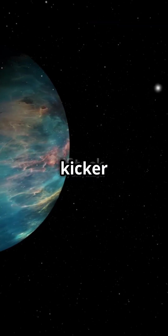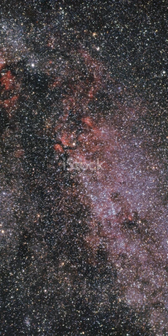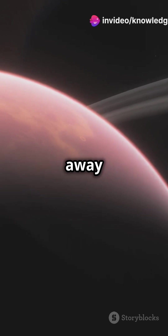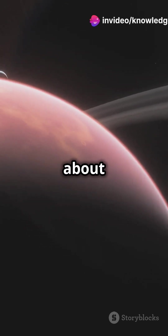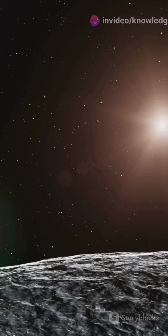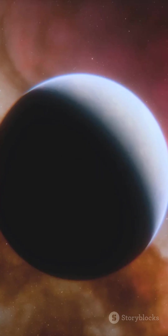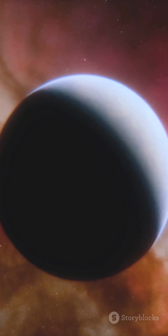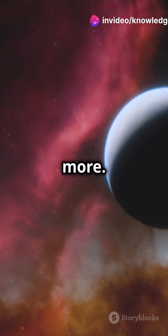But here's the kicker: we still know very little about it. We don't even know if it has an atmosphere. Located 620 light-years away in the constellation Cygnus, Kepler-22b is about 2.4 times the size of Earth. It might have a rocky surface and a temperature suitable for liquid water, but the data is limited. Scientists are using telescopes and studying the light passing through its atmosphere to learn more.